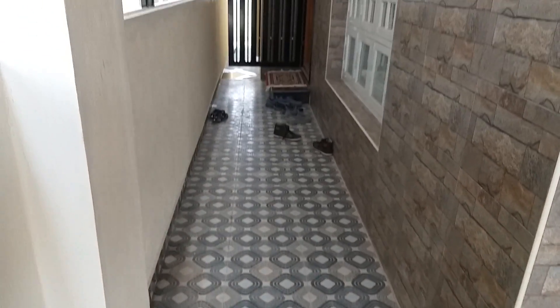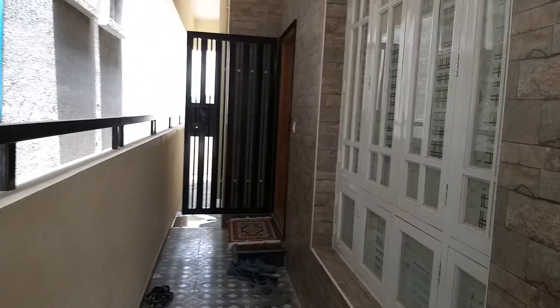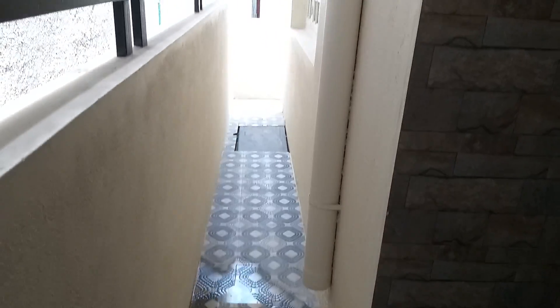This is a west-facing plot with a north-facing main door, beautifully done interior woodwork, and a complete setback area.